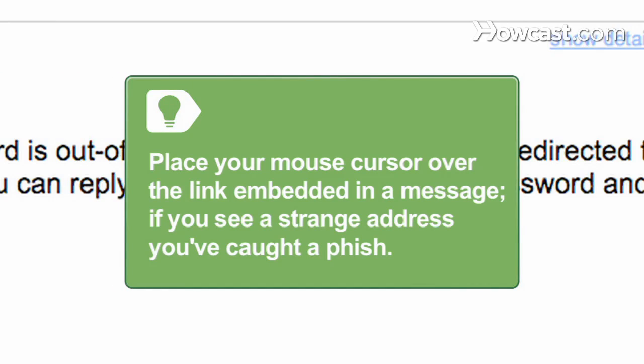Place your mouse cursor over any link embedded in a message that you think is suspicious. If you see an address that bears no relation to the organization that's supposedly contacting you, you've caught a fish.